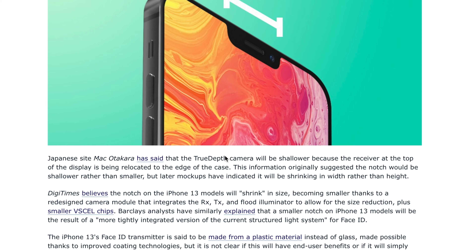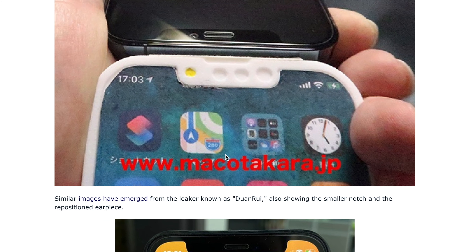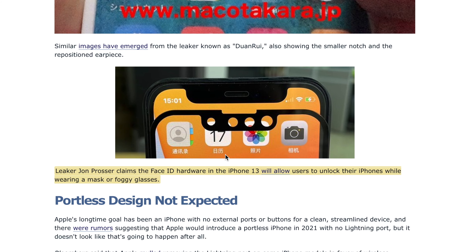Apple has not gone the notchless or even the hole-punch design, which I would have really hoped they would come out with in this generation. But most likely we will see that in the next generation, the iPhone 14. Unfortunately, we have to wait again. Apple is very slow at that, but we can't help it.